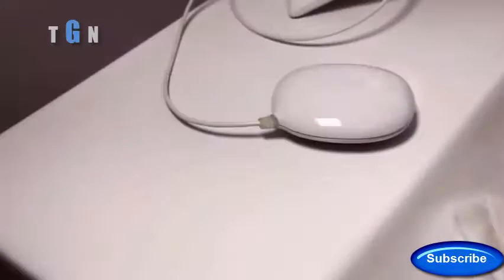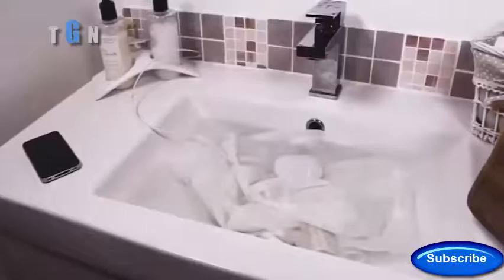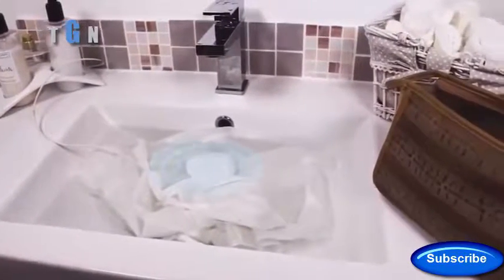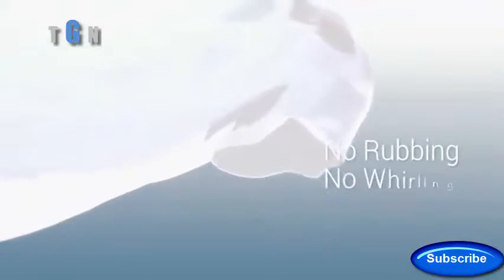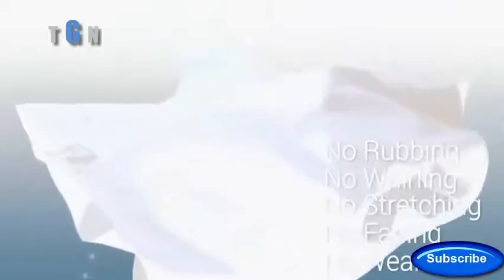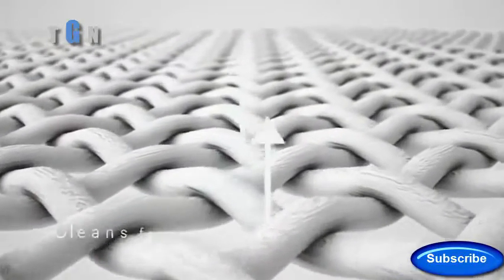Dolphy is just the size of a smartphone, perfectly portable to fit in any bathroom or travel luggage. Using advanced ultrasonic cleaning technology, Dolphy carefully cleans even the most delicate fabrics without damaging or discoloring them — ever. No rubbing, no whirling or stretching, no fading colors, no wearing off.